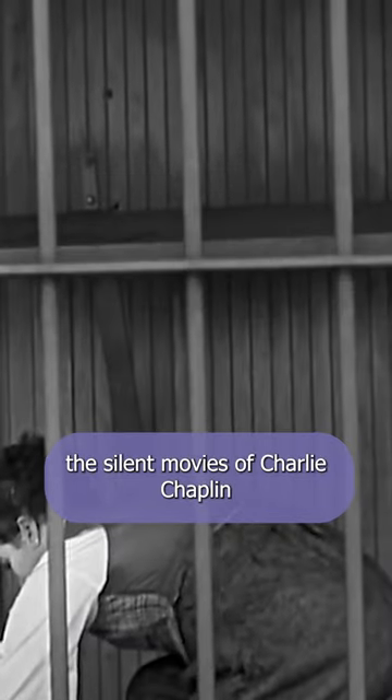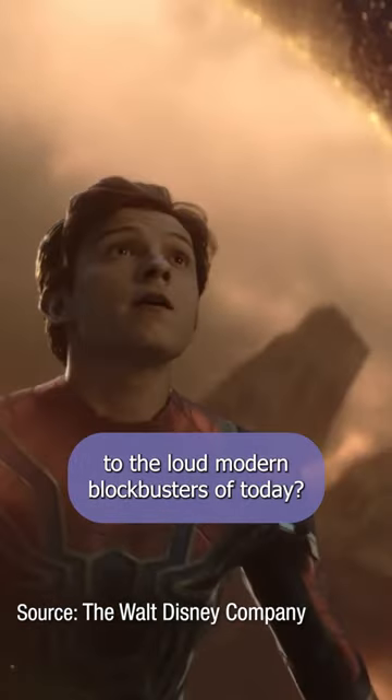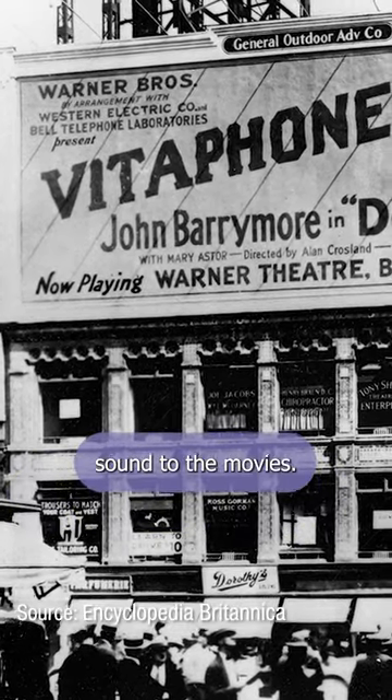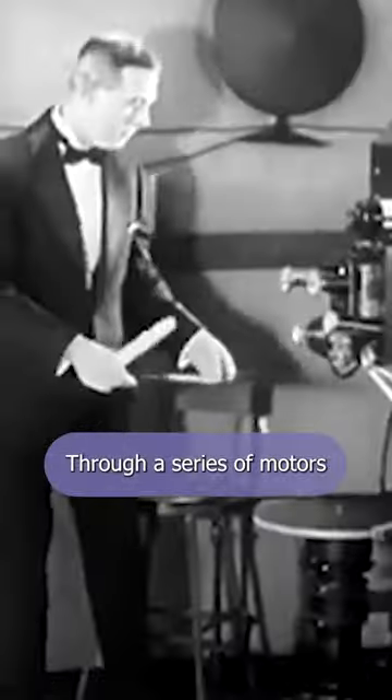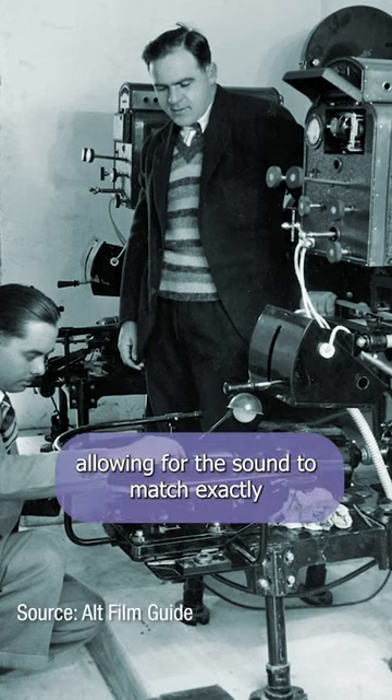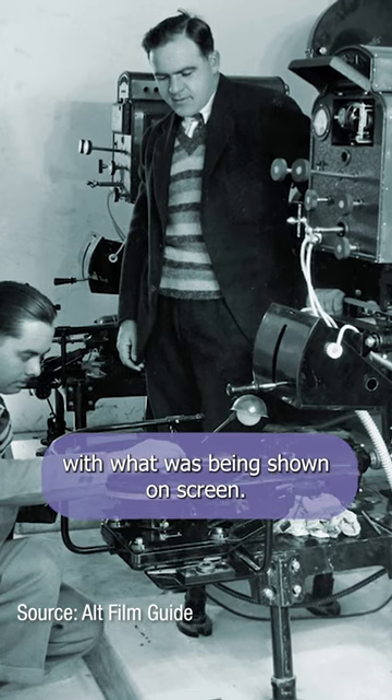Ever wonder how we went from the silent movies of Charlie Chaplin to the loud modern blockbusters of today? It wasn't until the Vitaphone when theaters could synchronize sound to the movies. Through a series of motors, the projection of the film would turn in tandem with a phonograph, allowing for the sound to match exactly with what was being shown on screen.